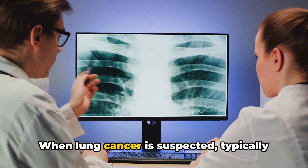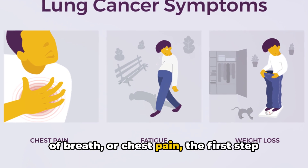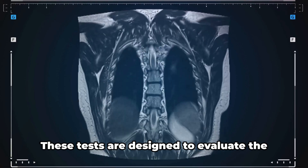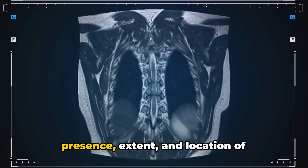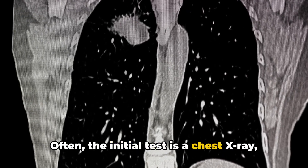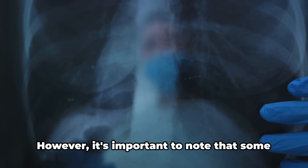When lung cancer is suspected, typically due to symptoms like coughing, shortness of breath, or chest pain, the first step towards diagnosis is the use of imaging tests. These tests are designed to evaluate the presence, extent, and location of potential tumors within the lung. Often, the initial test is a chest X-ray, which can reveal an obvious mass or other signs of concern.